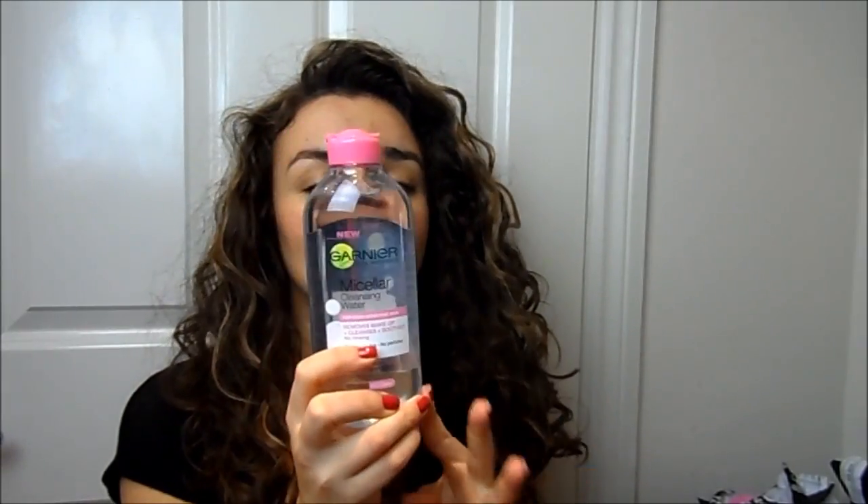I picked up the Garnier Micellar Water. The packaging looks spookily like Bioderma, but I hadn't tried it and it was really inexpensive — you get 400ml for something like two pounds. I've used it once and I like it so far.